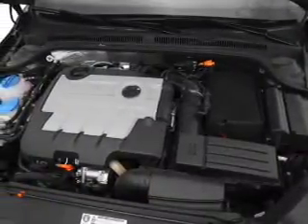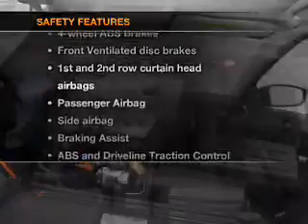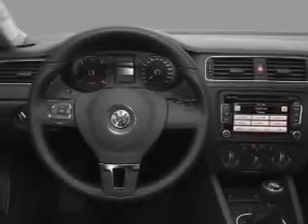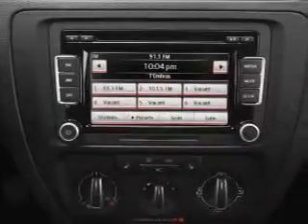Power steering and air conditioning are also included. If safety is a high priority, rest assured knowing that these top safety components are included: front ventilated disc brakes, curtain head airbags, passenger airbag, side airbag, traction control, stability control, and daytime running lights.